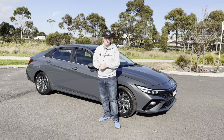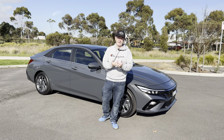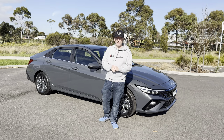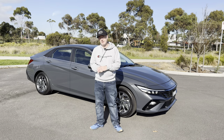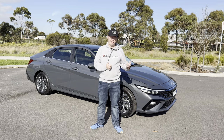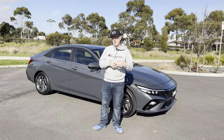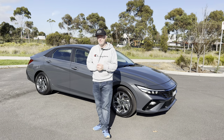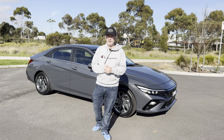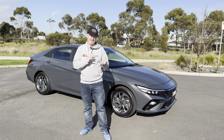The hybrid powertrain in this i30 is a 1.6 litre petrol engine with a battery and an electric motor. The total power output is 104 kilowatts and 265 newton metres. It's front wheel drive with a six-speed dual clutch automatic gearbox, which is a little bit different from the Toyota, which has a 1.8 litre petrol engine but a CVT continuously variable transmission.